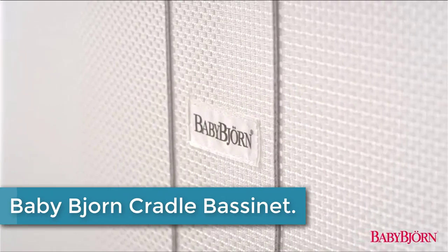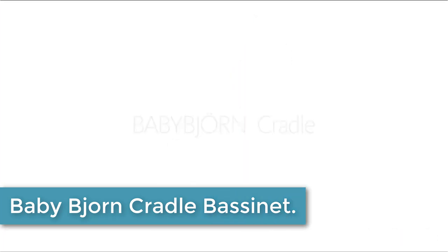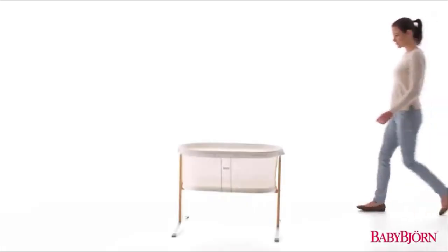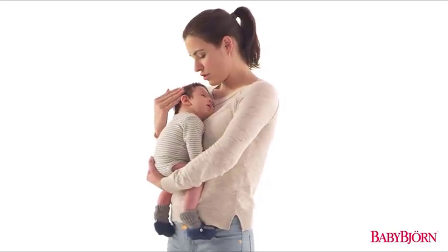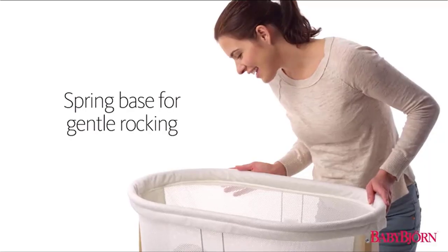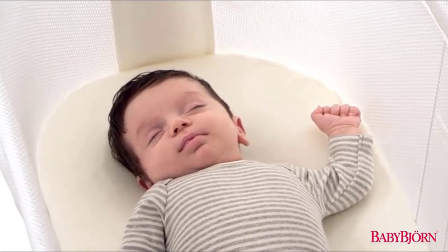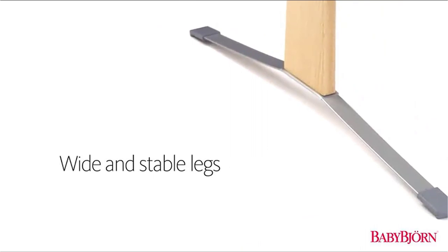Starting at number 5: the Baby Bjorn Cradle Bassinet. The Baby Bjorn Cradle provides your baby with a safe and comfortable place to sleep anywhere in your home. Ideal for those early months when your newborn alternates between short periods of sleep and wakefulness, this lightweight cradle is easy to move anywhere in your home, so you can always keep your baby close. Its durable foot grips keep the cradle steady without damaging your floors.